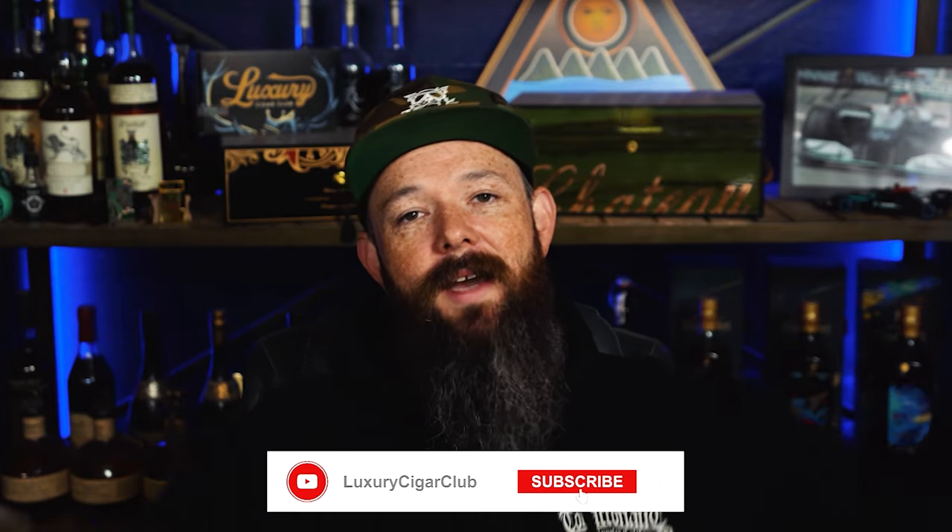Hit that little bell so you get notified and comment — what's your favorite cigar brand? Let us know down below. Until then and until next time, it's been another episode of What's in the Box. I'm Chris, and guys, thank you so much for being here. I love you all. See you later.